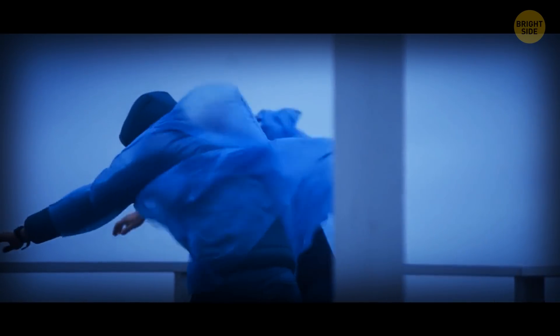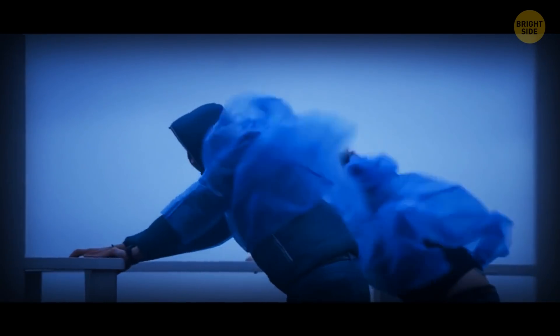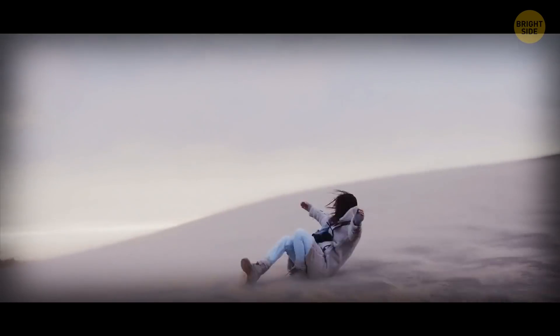Licking your finger and sticking it up in the wind to measure speed also isn't a good idea here — unless you don't mind losing your arm, or worse.